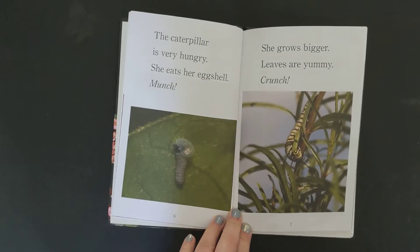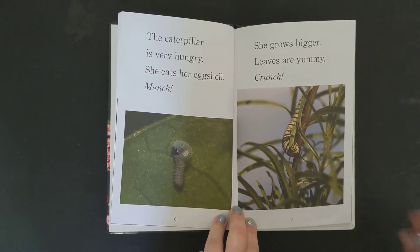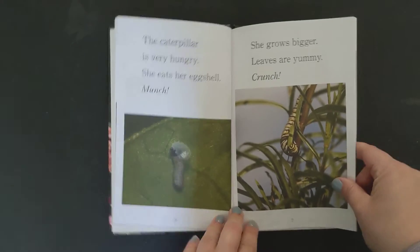The caterpillar is very hungry. She eats her eggshell. Munch. She grows bigger. Leaves are yummy. Crunch.